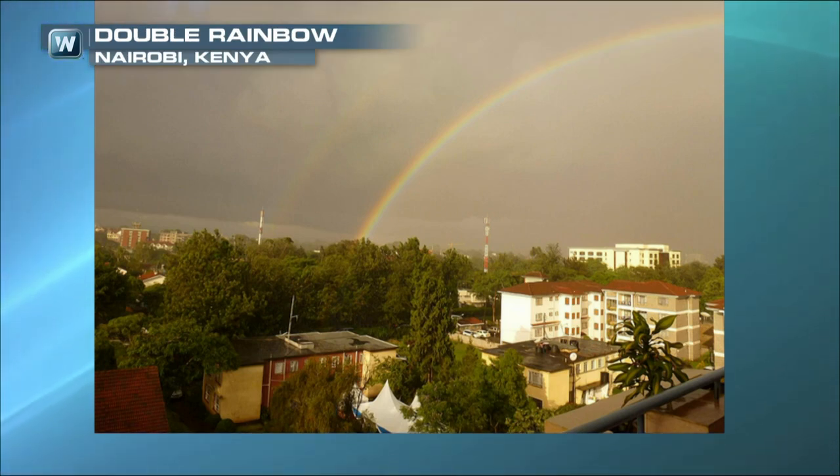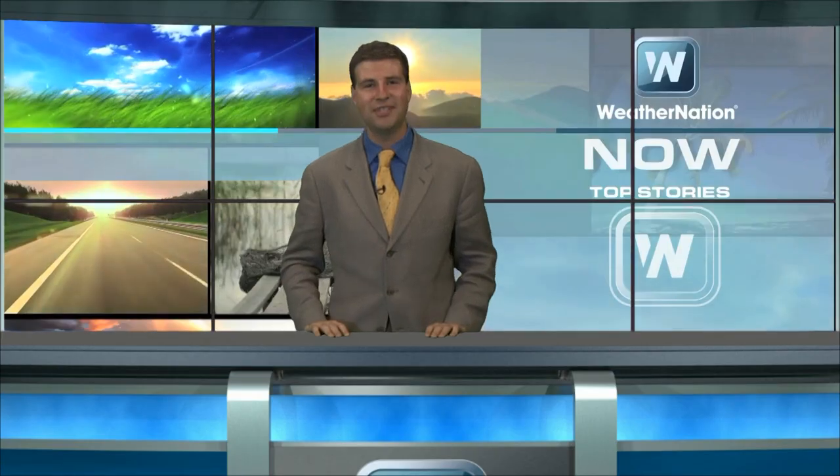And this is a double rainbow in Nairobi, Kenya. They can occur anytime, anywhere. One place that could see them again is Alaska. For more on that, let's turn things over to meteorologist Karissa Claus.